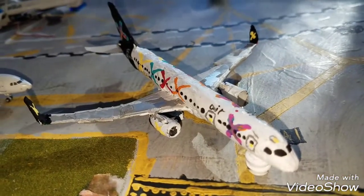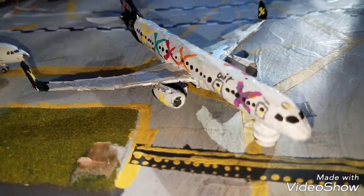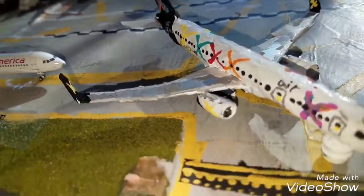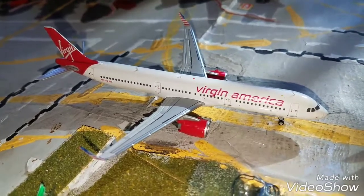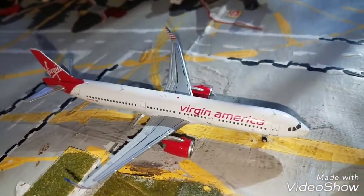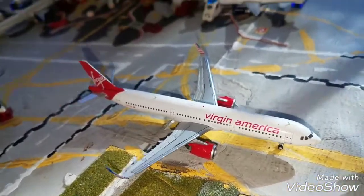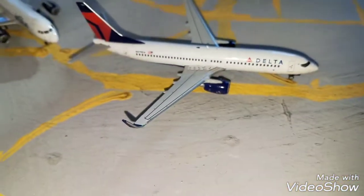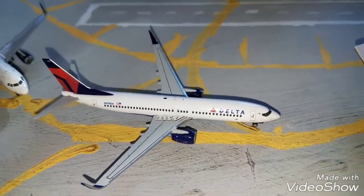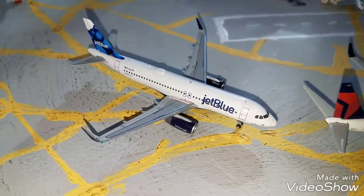Right here we got the Airx 757-200 in the quadruple X livery. He's going to be heading out to Miami. Behind him we have the Virgin America Airbus A321neo. This guy is going to be heading out to Los Angeles. Behind him we got the United Express Q400. He's going to be heading out to Miami Beach. Behind him we have the Delta 737-800 going out to Harbor City International. Behind him we have the JetBlue A320 in the Blue Bears tail going out to Fort Myers.